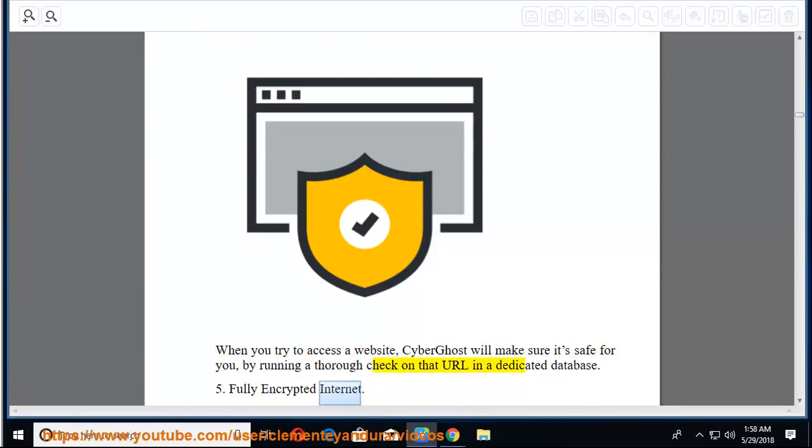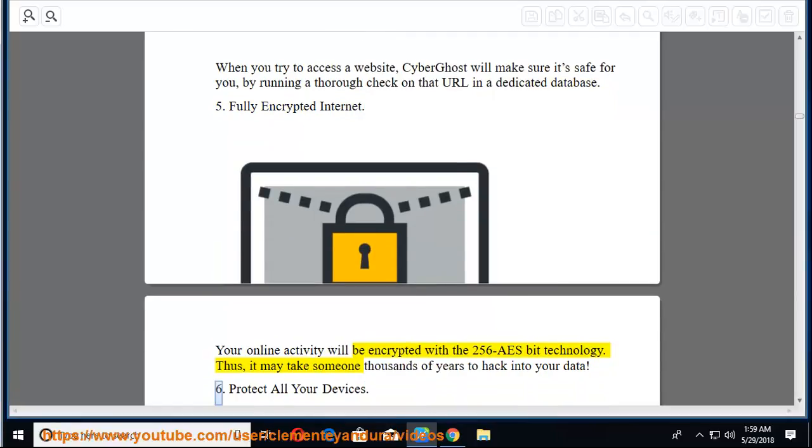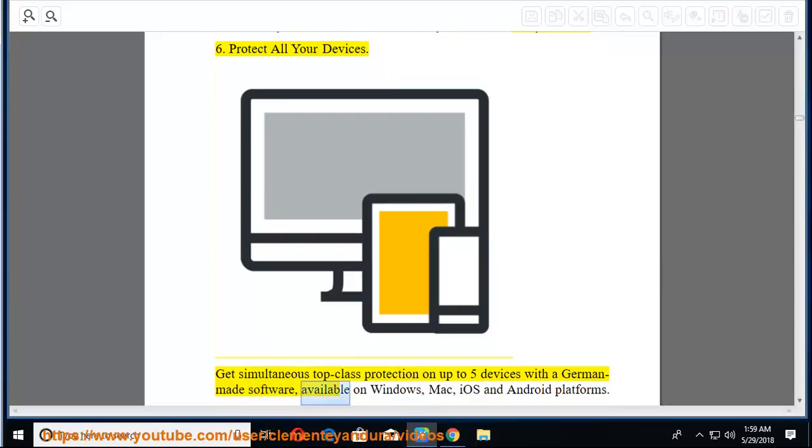Fifth, fully encrypted internet — your online activity will be encrypted with 256-bit AES technology. Sixth, protect all your devices — get simultaneous top-class protection on up to 5 devices with German-made software, available on Windows, Mac, iOS, and Android platforms.